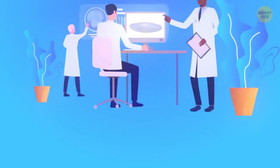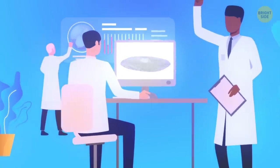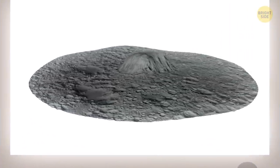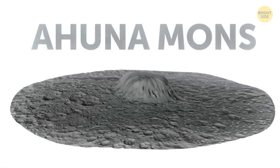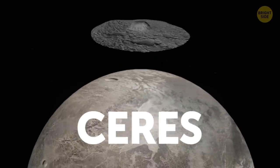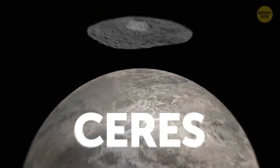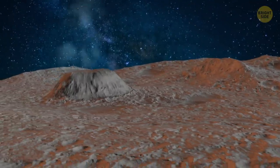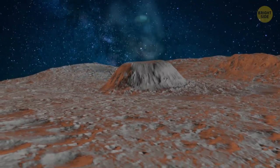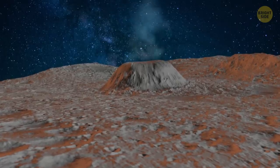Another possible volcano was mentioned in a 2019 study. Scientists from the European Space Agency, NASA, and the German Aerospace Center might have solved how the Ahuna Mons was formed. This is a mysterious mountain that appeared on the surface of Ceres, the largest object in our asteroid belt. It's believed to be a cryovolcano that gushes plumes of saltwater and mud onto its surface — no lava.